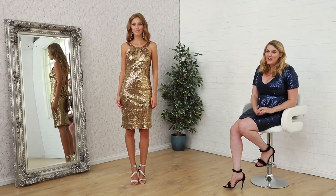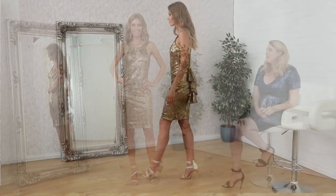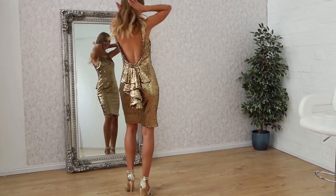Hi ladies, welcome to Godiva. Today's segment is on party dresses. I wanted to show you the latest we have from the Godiva party section.